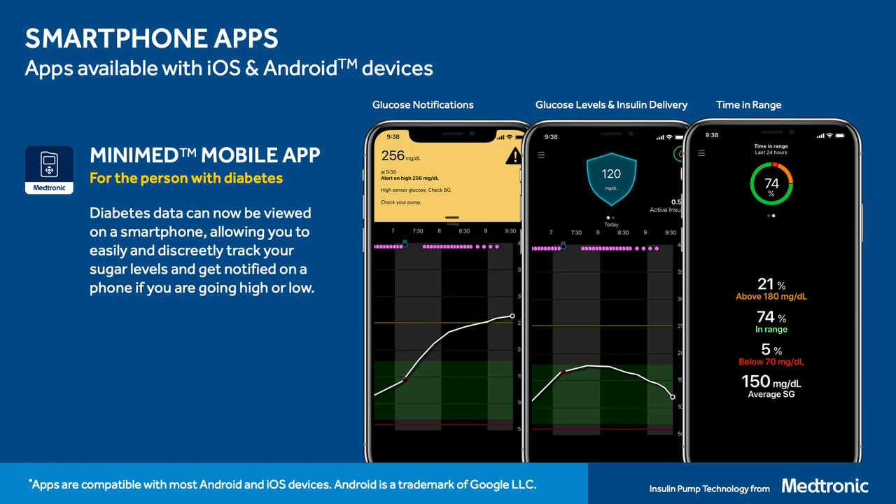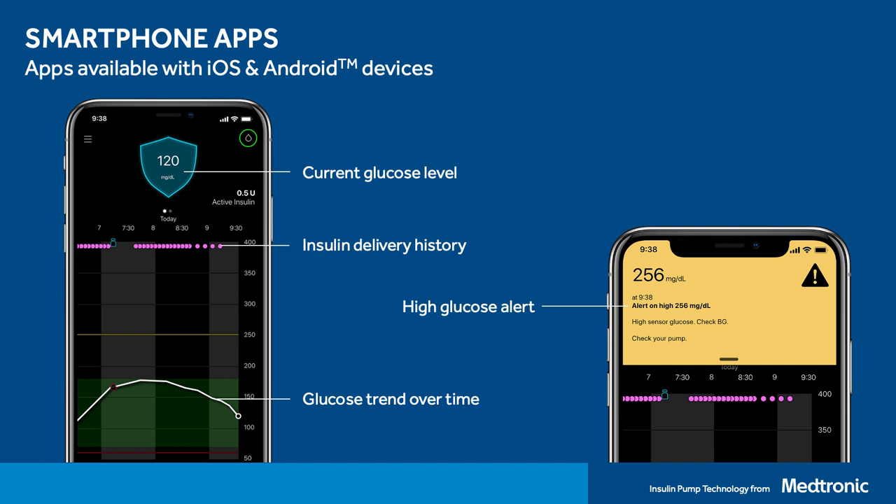There are two apps, and the first I want to describe is the MiniMed Mobile app. This is the app used by the person wearing the system and it is available on both iOS and Android devices. On this slide you can see some of the different views you would have access to: glucose notifications, glucose levels and insulin delivery, and time in range. On the left-hand side you can see the home screen, which is a mirror of what you can see on the pump.